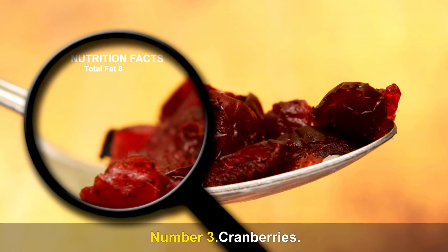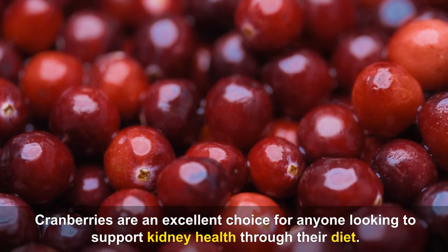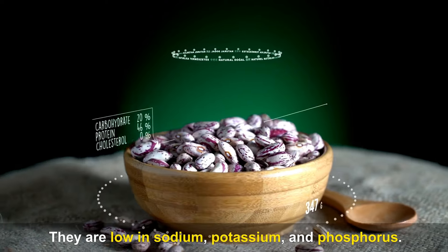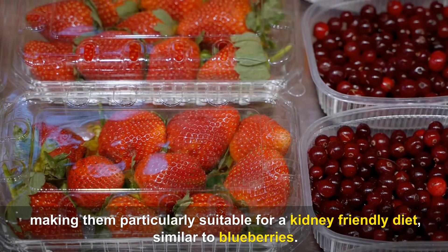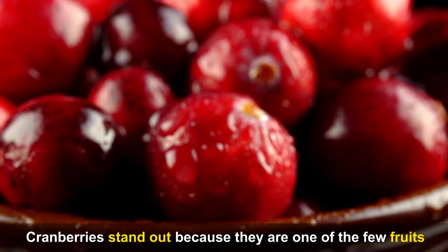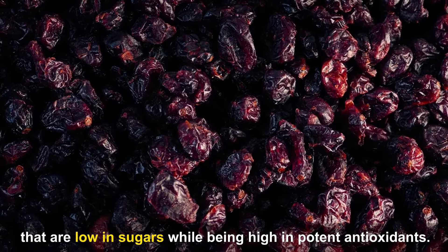Number 3: Cranberries. Cranberries are an excellent choice for anyone looking to support kidney health through their diet. They are low in sodium, potassium, and phosphorus, making them particularly suitable for a kidney-friendly diet, similar to blueberries. Cranberries stand out because they are one of the few fruits that are low in sugars while being high in potent antioxidants.